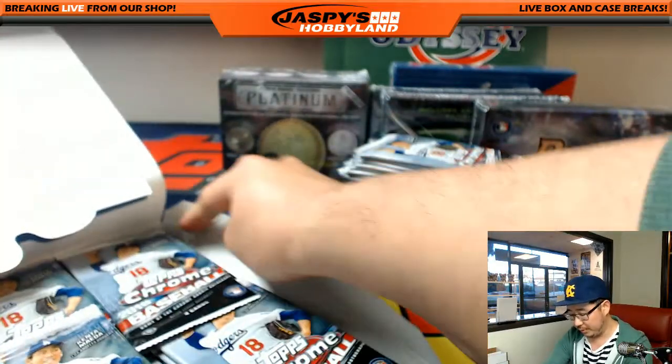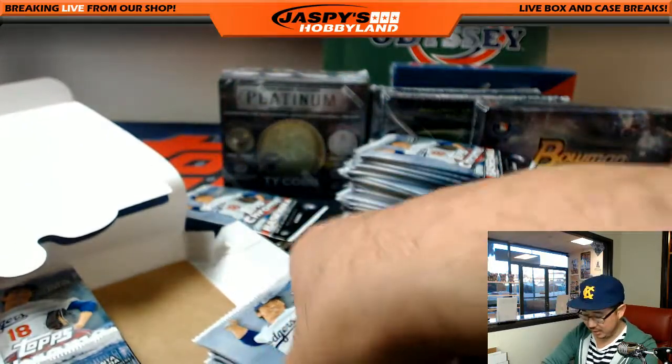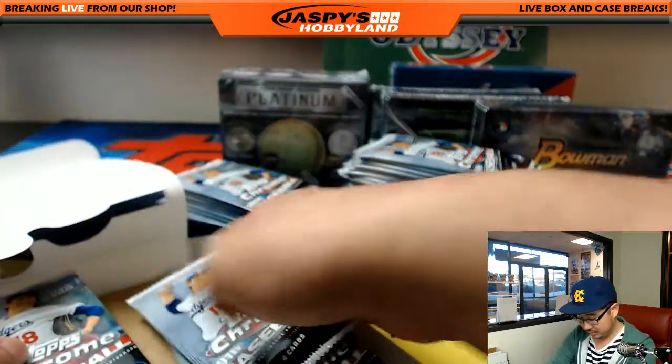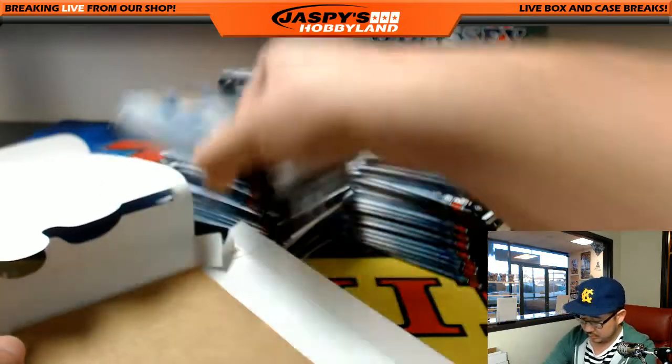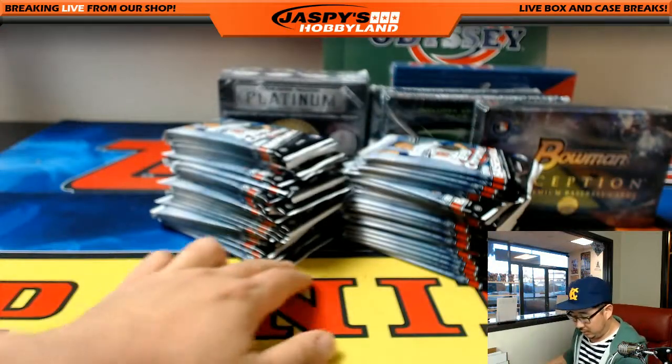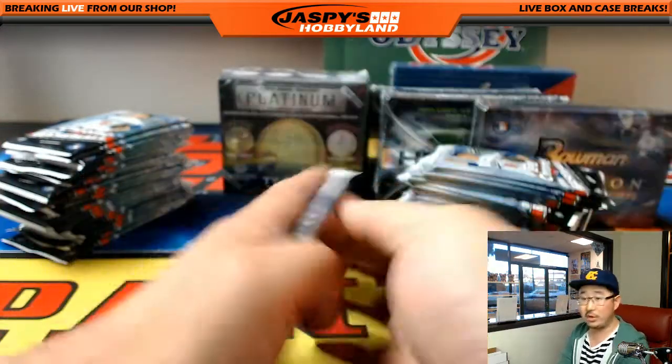Now we're moving into Chrome 2016. That's one box, here's another box - let's open all these guys up.